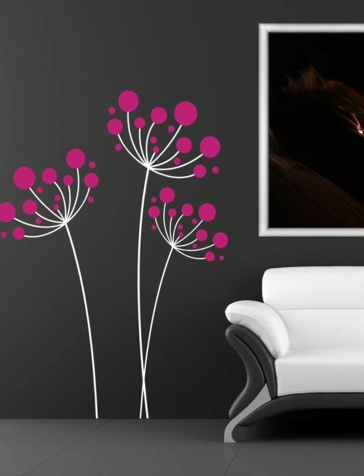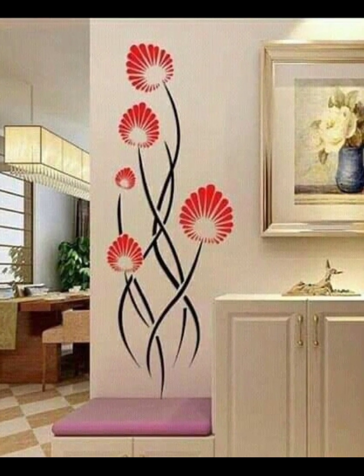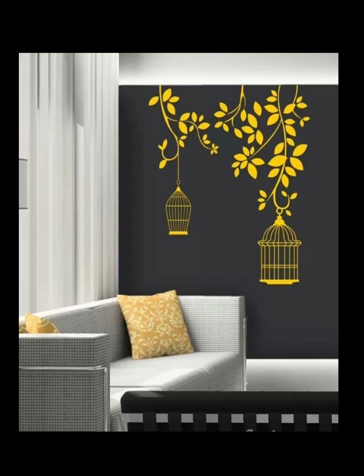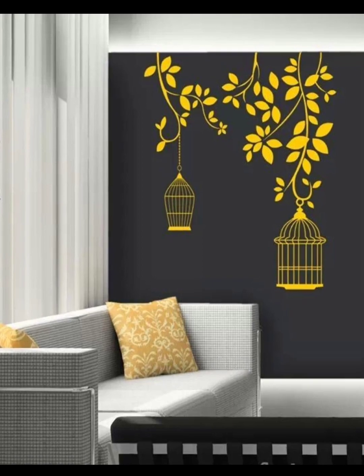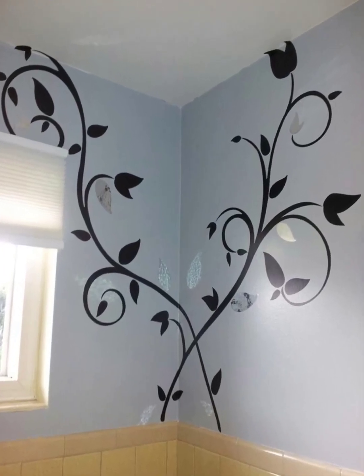Incorporating wall floral murals into different rooms and settings can add a touch of beauty and natural abundance to every space. Here are some tips and ideas to help you make the most of floral murals.